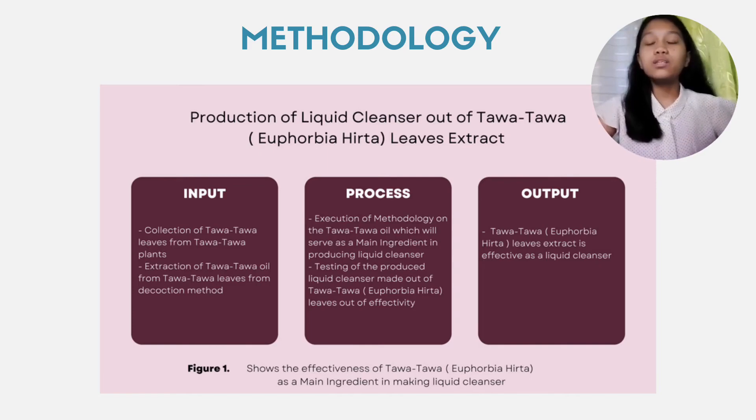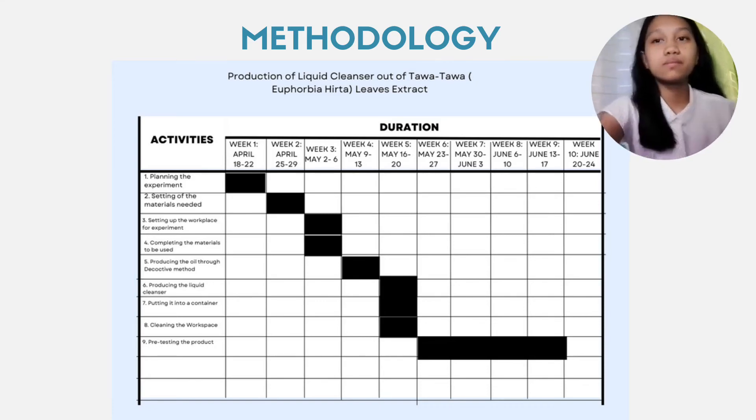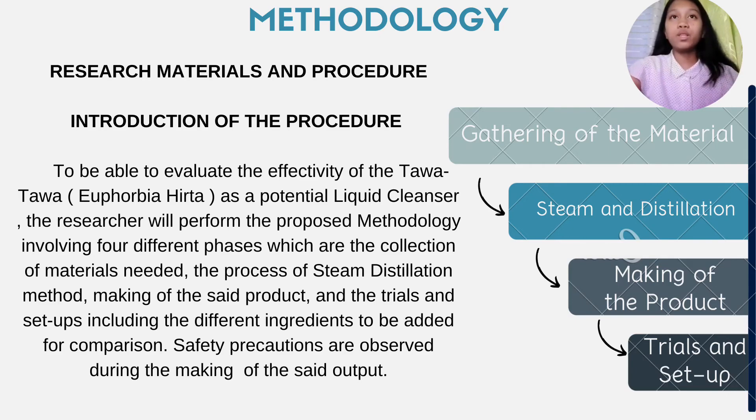And now, on to the methodology. Here is the IPO Conceptual Framework and the Gantt chart. To evaluate the effectivity of the Tawa-Tawa leaves extract as a potential liquid cleanser, the researcher will perform the proposed methodology involving four different phases: collection of materials needed, the process of steam distillation method, making of the set product, and the trials and setups, including different ingredients to be added for comparison. Safety precautions are observed during the making of the set output.